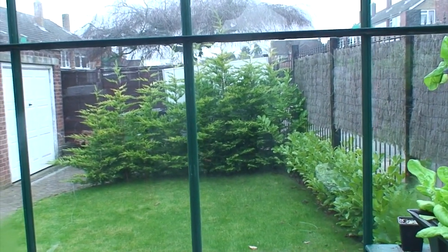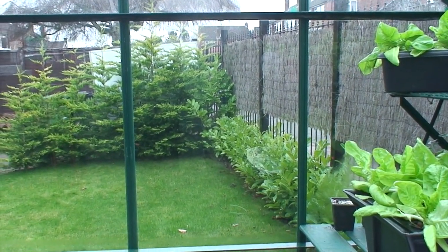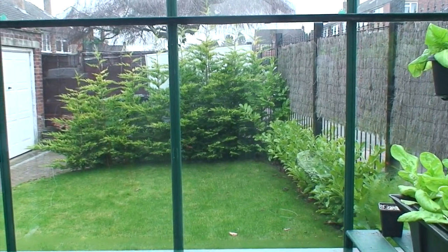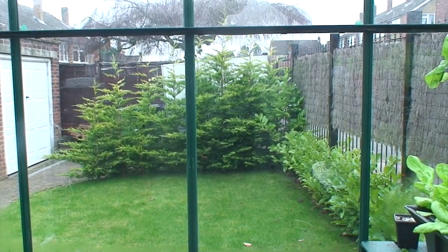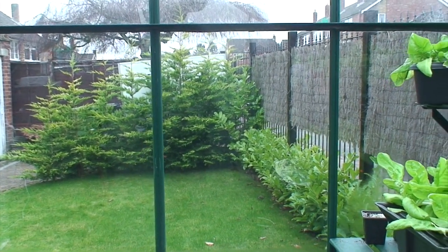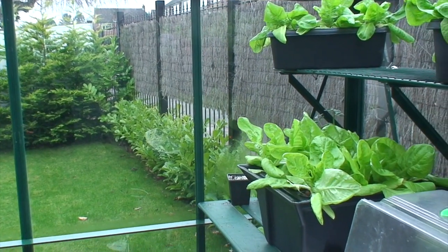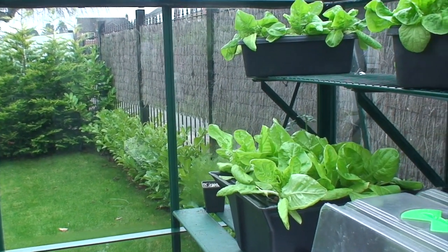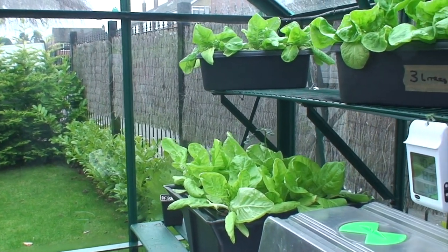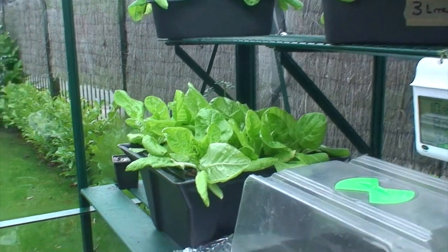Good morning! It's getting colder — it's the 22nd of February, Thursday morning, and the forecast is not good. Next week they tell us that temperatures are going to be coming well down to about minus four at night, so we need to take a bit of action.